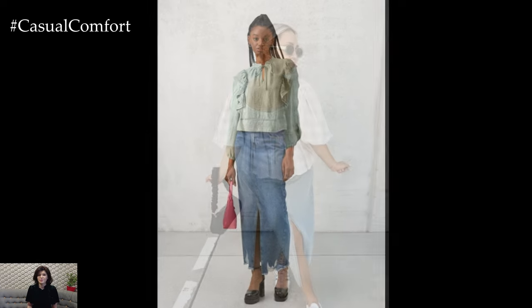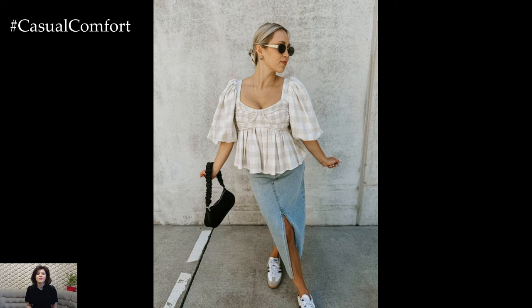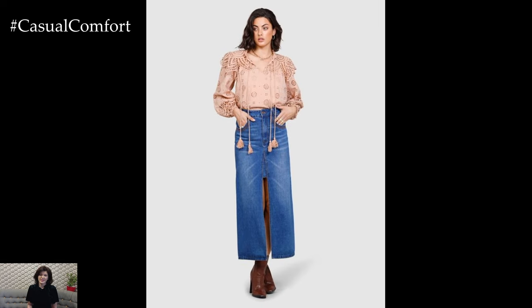Accessorize with cat-eye sunglasses, a headscarf, and a vintage handbag to complete the look. This outfit is perfect for a themed party, a day out exploring the city, or any occasion where you want to embrace a bit of vintage flair.